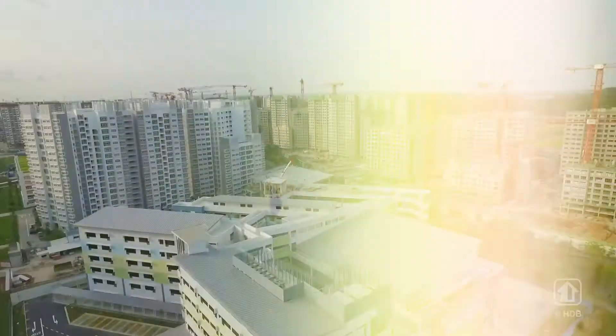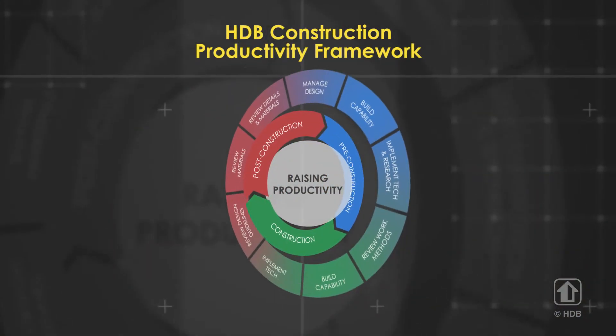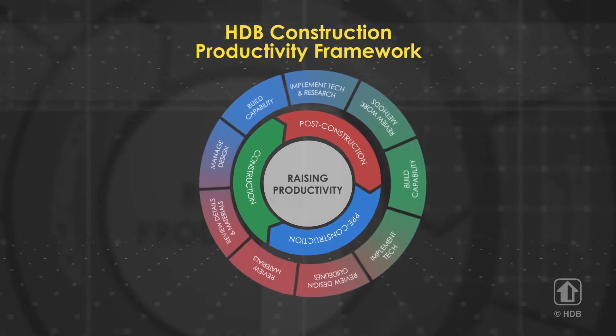HDB takes pride in creating quality homes and vibrant towns for our residents. Guided by the HDB Construction Productivity Framework, we evaluate and incorporate new ideas and technology to improve construction productivity.